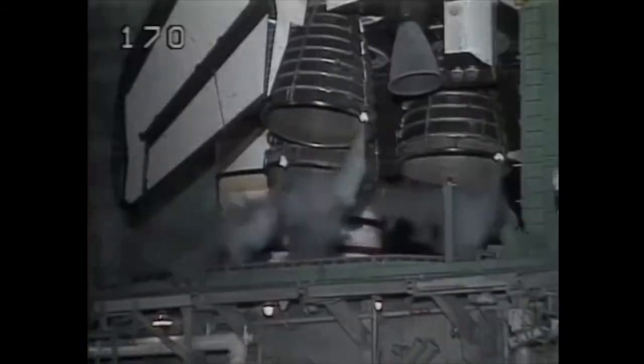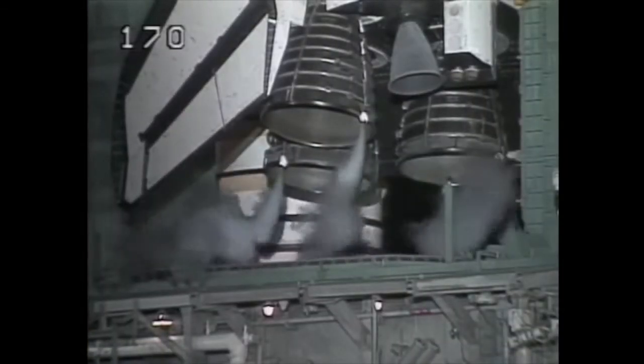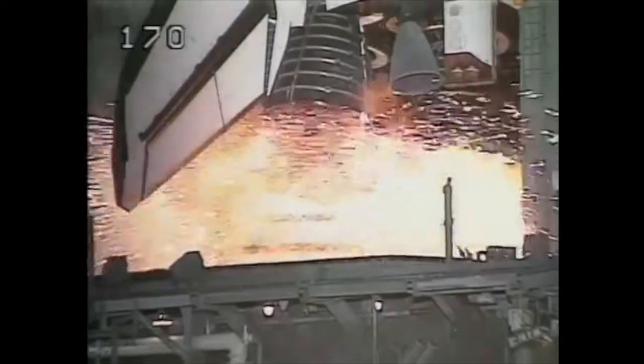T-minus 31 seconds and we have a go for auto sequence start. Endeavour's onboard computers have primary control of all the vehicle's critical functions. T-minus 15 seconds, 11, 10, 9, and we have a go for main engine start.